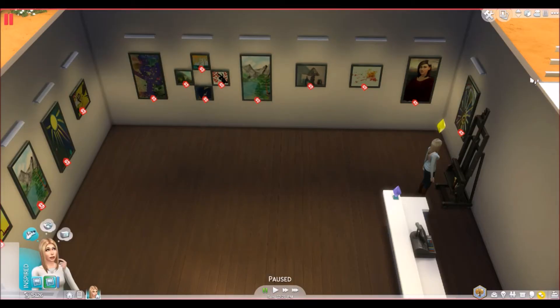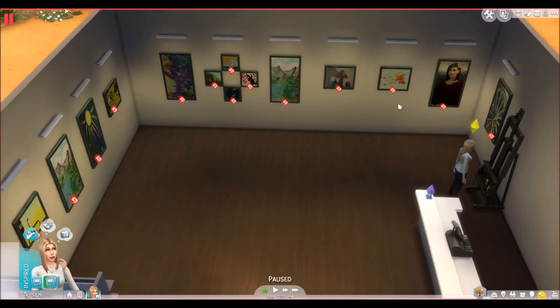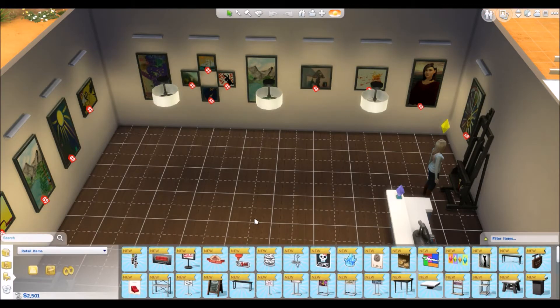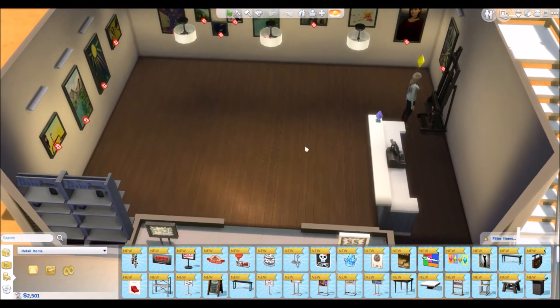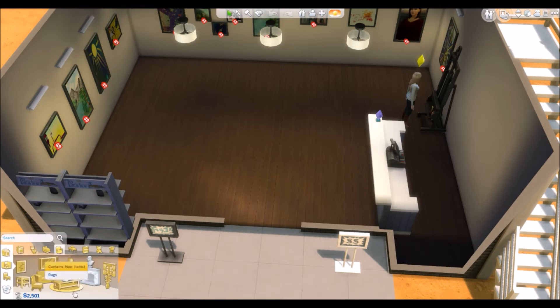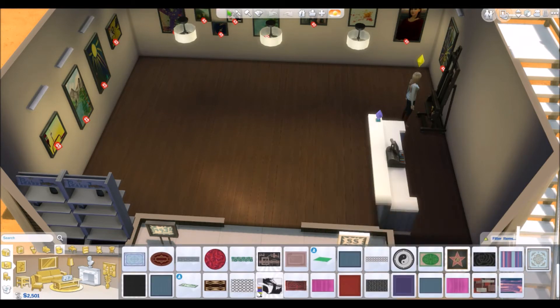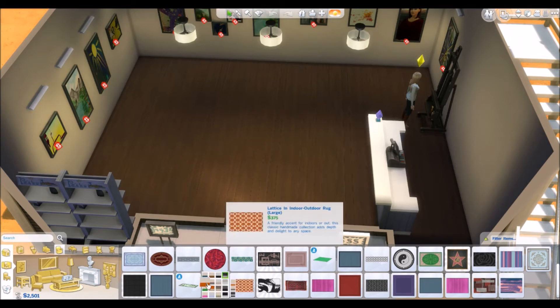Hey you guys, it's Lacy, welcome back for another episode of our Rags to Retail let's play. In the last episode we painted a bunch of new paintings and got a bunch of masterpieces on the wall. Before we open the store for the day, I really want to buy a rug for the center of the floor because it's looking really blank and dreary. I want something kind of colorful.